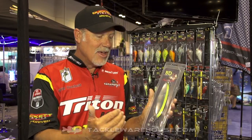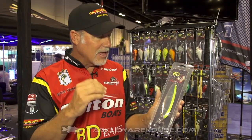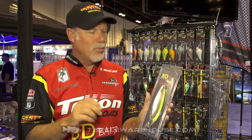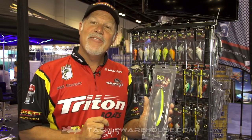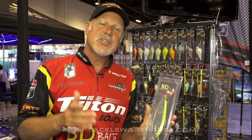I spent a ton of time with this. It comes with a super sharp katana hook, it's got good hardware, it's not going to break. It's been flow tested, it flutters like it's supposed to, and it's the perfect size. The new BD series 6.5-inch spoon - perfect for the big fish on an average lake.